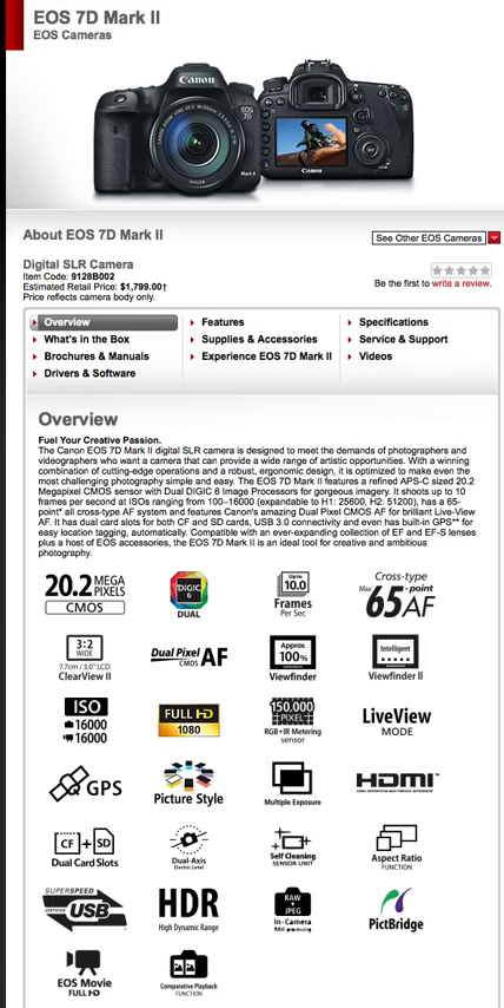First off, it's $1,799 or $1,800 — not too bad really, more than I have right now, but otherwise not too bad. I'm going to read what Canon has to say and start with their overview.